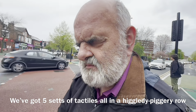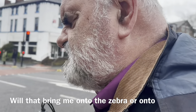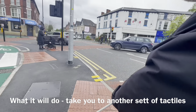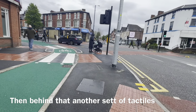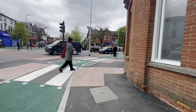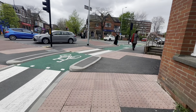There are five sets of tactiles all in an higgledy-piggledy row. If I turn right, will that bring me onto the zebra crossing? It'll take you to another set of tactiles, and behind that's another set of tactiles, and behind that's another set - it's like what Kevin called a spaghetti flaming junction. I cross over this tactile, there's a zebra here, but then to your right there's another zebra crossing.